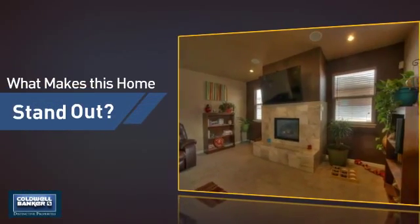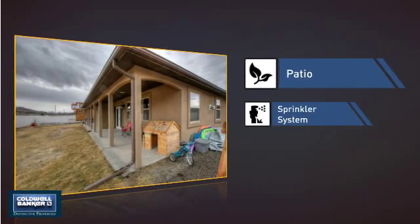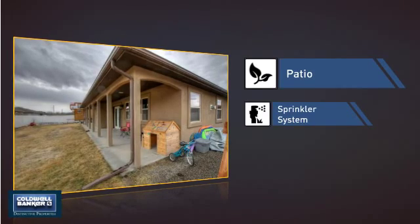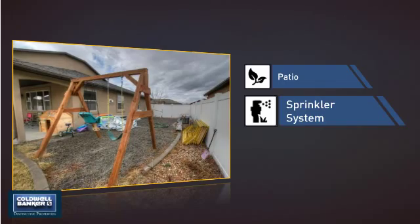But let's talk about what really makes this home stand out — like a patio, giving you some extra outdoor space for dining, recreation and more, and a built-in sprinkler system to keep your lawn healthy year-round.